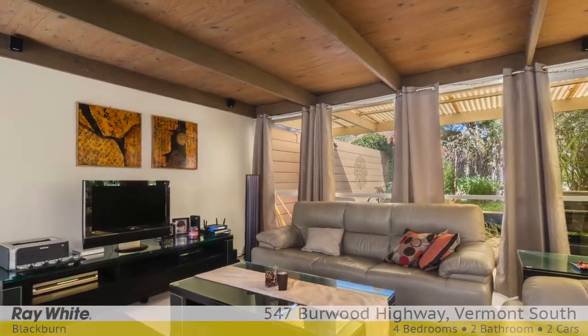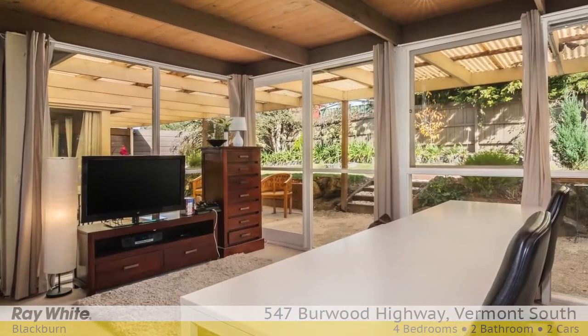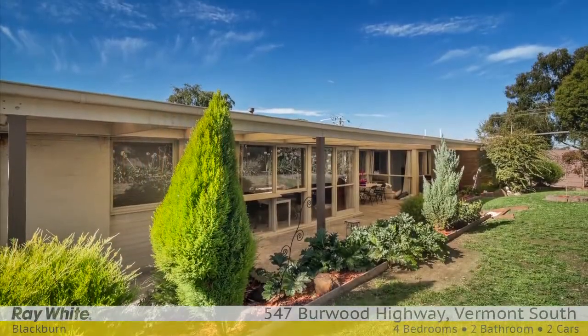In the centre of the home you will find the open plan living areas, comprising a spacious lounge room, comfortable family room and a separate dining room. All have picturesque views of the terraced yard and undercover entertainment areas.